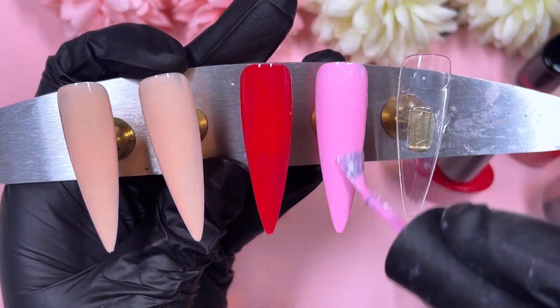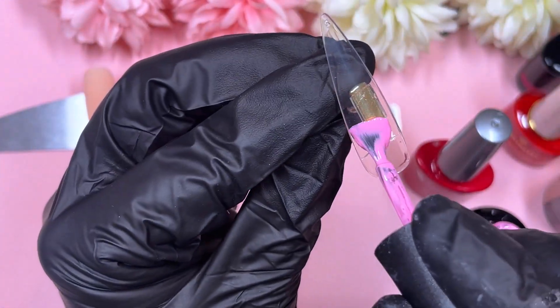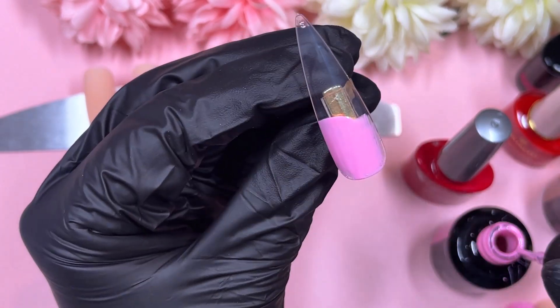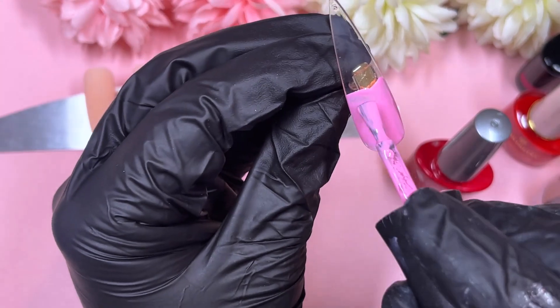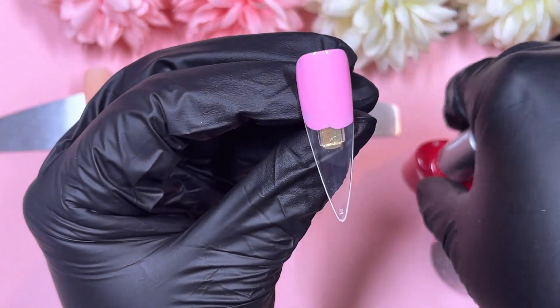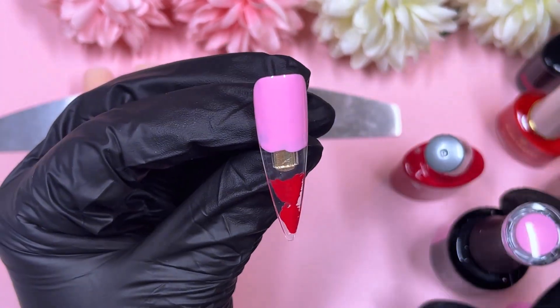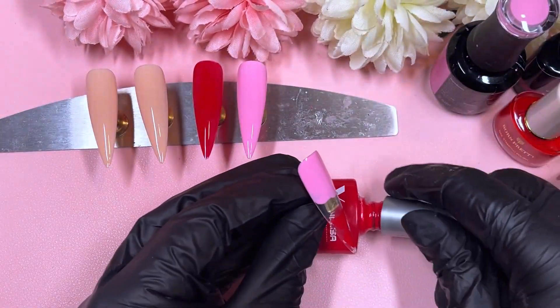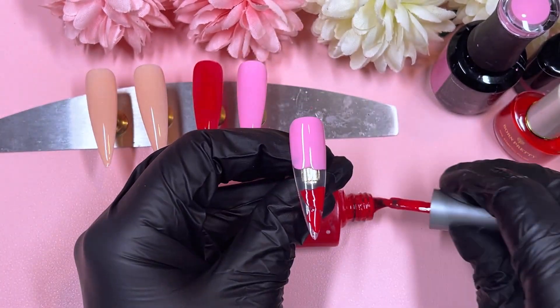Anyway, back to the video — we've got two nails that are nude, one fully red, one fully pink, and our fifth nail is going to be an ombre. We're going to ombre the pink and also the red. The red is very quickly running out — I'm basically on the last scrapes of it. I have to bend the brush and pop the bottle on its side to get the last bits out.